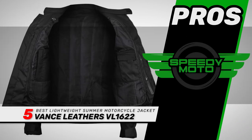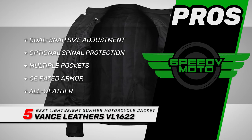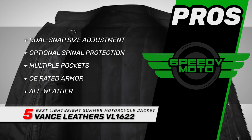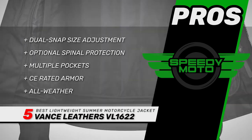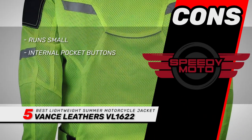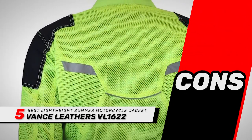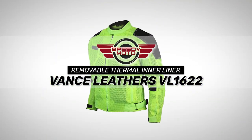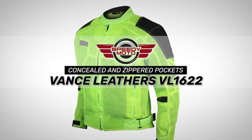Its pros are: it has dual snap size adjustments on the arms, it has a pocket for optional spinal protection, it has multiple pockets for personal belongings, it has CE-rated armor in the shoulders and elbows, and it's an all-weather jacket with mesh shell and removable thermal liner. However, the sizes run small and the buttons on internal pockets are hard to unsnap. The bottom line is: it's the best lightweight summer motorcycle jacket, it has a removable thermal inner lining for versatility, and it has concealed and zippered pockets included on the inside.